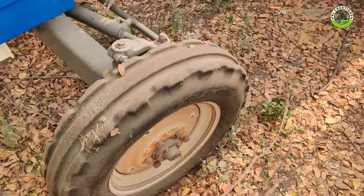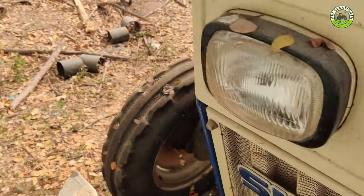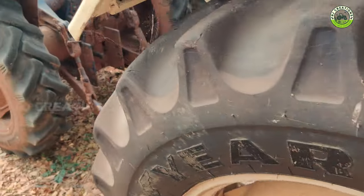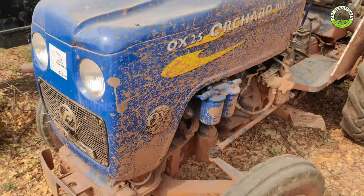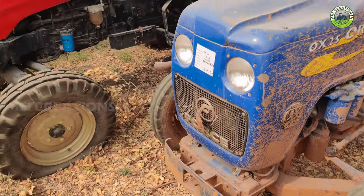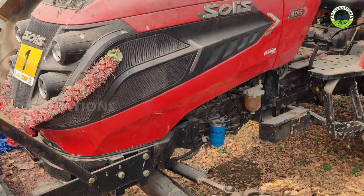22 model. Tire, we are going to change. HSC Balwan Force OX25 Mini Tractor. Solis 5015 50HP with collaboration Yanmar.